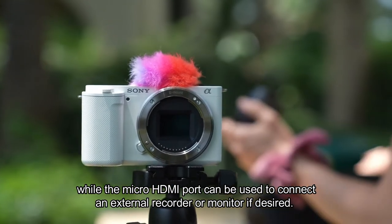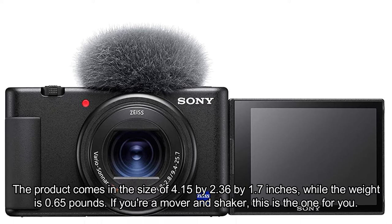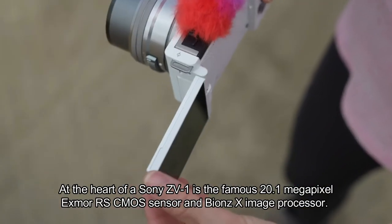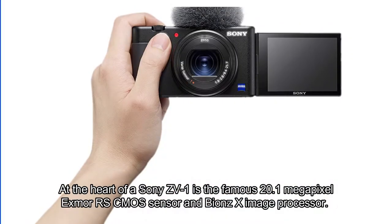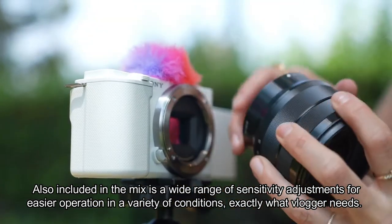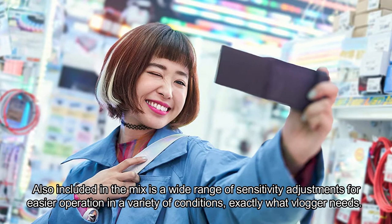For longer recording times, the micro HDMI port can be used to connect an external recorder or monitor if desired. The product dimensions are 4.15 by 2.36 by 1.7 inches, while the weight is 0.65 pounds — if you're a mover and shaker, this is the one for you. At the heart of the Sony ZV1 is the famous 20.1 megapixel Exmor RS CMOS sensor and BIONZ X image processor, plus a wide range of sensitivity adjustments for easier operation in a variety of conditions — exactly what a vlogger needs.